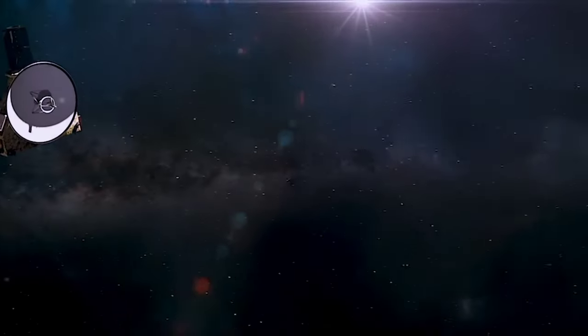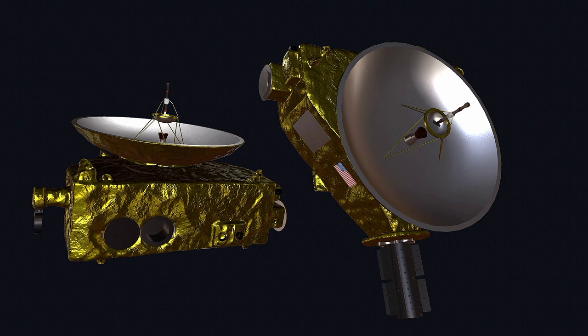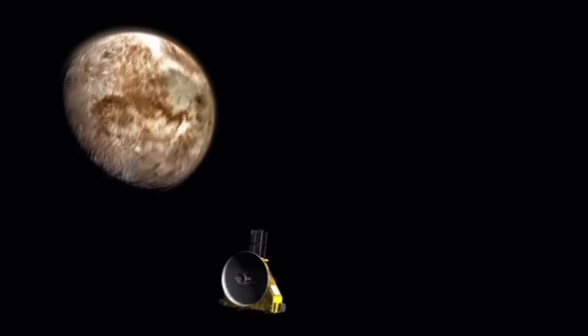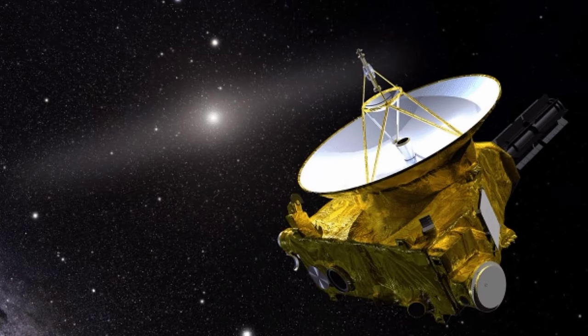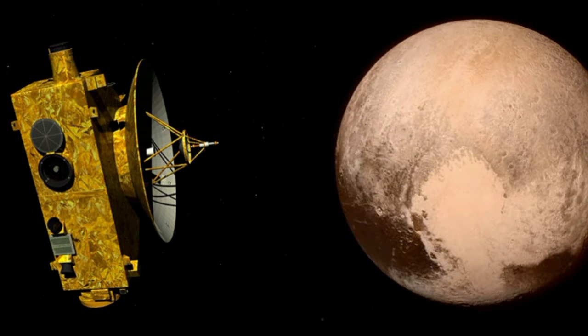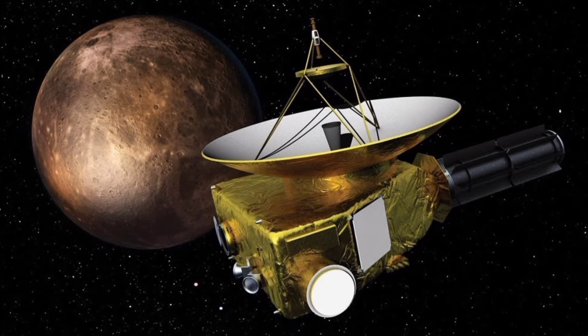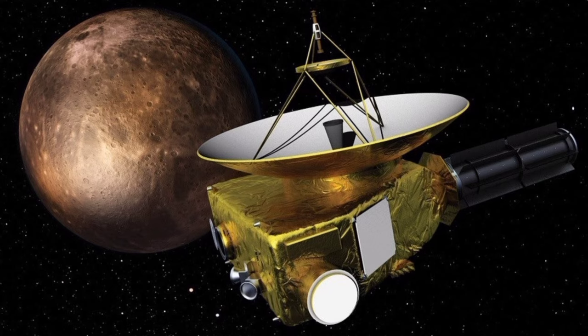New Horizons was woken up for a short time each year during the trip, keeping an eye on things as it traveled through space. In 2015, New Horizons sent a signal back to Earth that took 4 hours and 25 minutes to arrive. As it was getting closer to Pluto, the spaceship had to make an important change in its path, using its engines for 93 seconds.